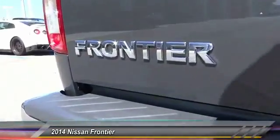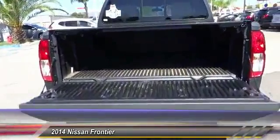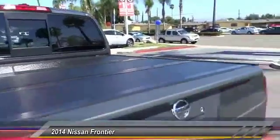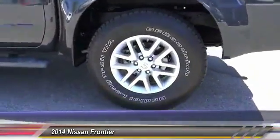Here are some of this vehicle's great options: traction control, keyless entry, Bluetooth wireless data link for hands-free phone, air conditioning, front automatic stability control, cruise control, AM/FM stereo radio, child safety locks, power windows, and trip odometer.